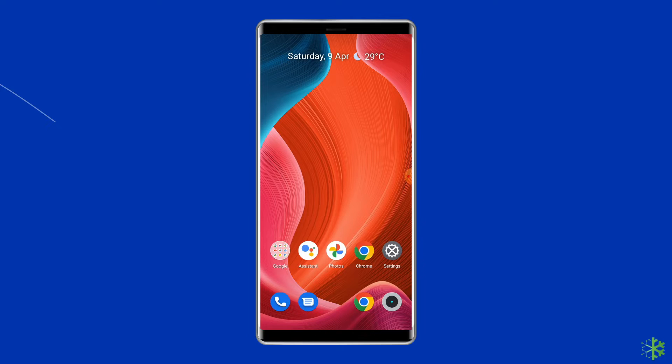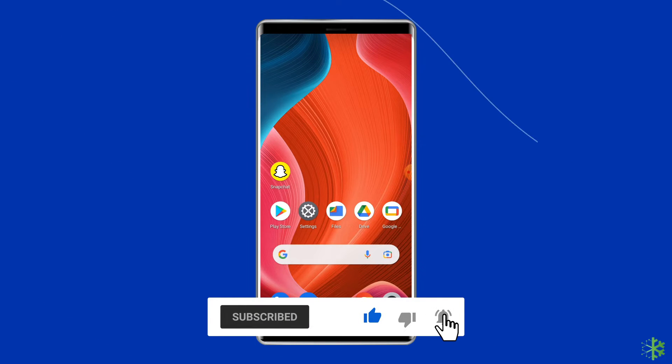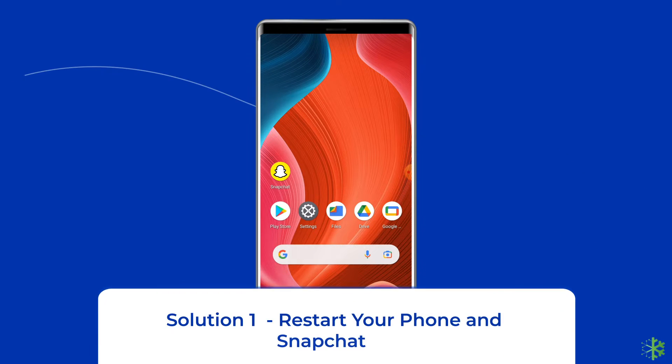Before proceeding with this video, make sure to subscribe to our channel and hit the bell icon to get notified when we post a new video. Solution one: restart your phone and Snapchat app.